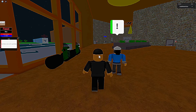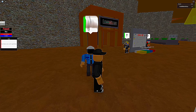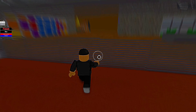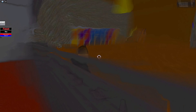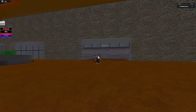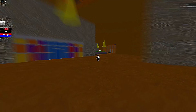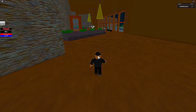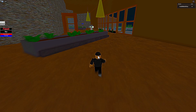Is that a security guard? Is this a tycoon game? This has to be a tycoon game. I'm gonna go talk to one of the owners and see if this is a tycoon game. This Roblox mall might be a tycoon game — I need to talk to one of the owners to find out.